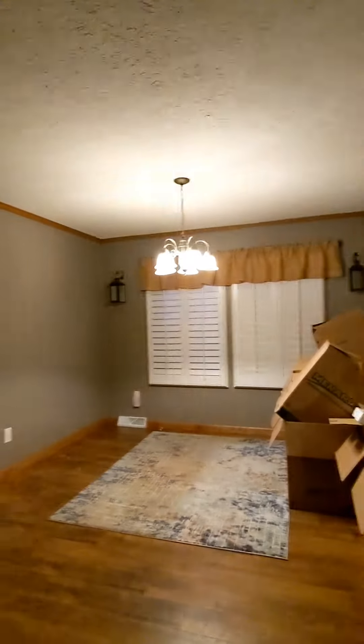One thing we did not realize when we looked at this house the first time or the second time is that there is no light in here and there's no ceiling fan, so we're going to have to install that. It's very well lit during the day, but at night, even with the light from here and over there, it's still pretty dark. But I cannot wait to use the fireplace in the winter.